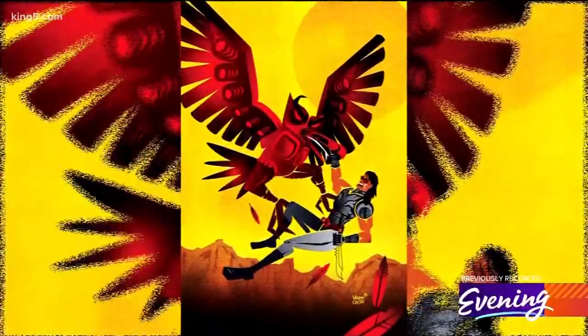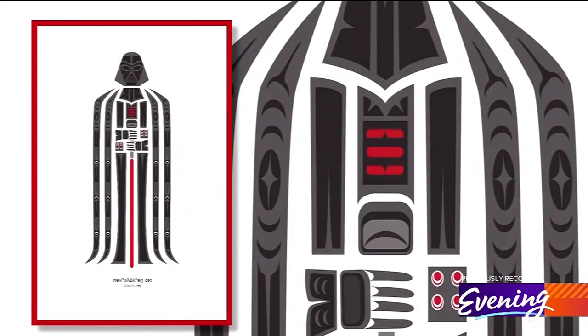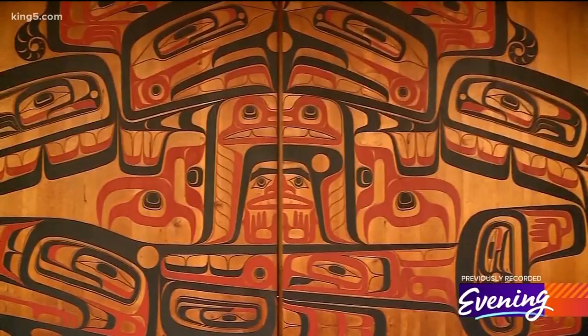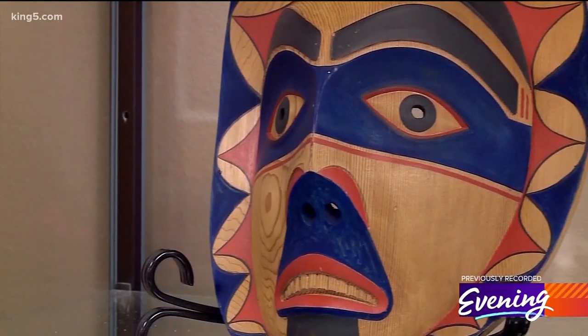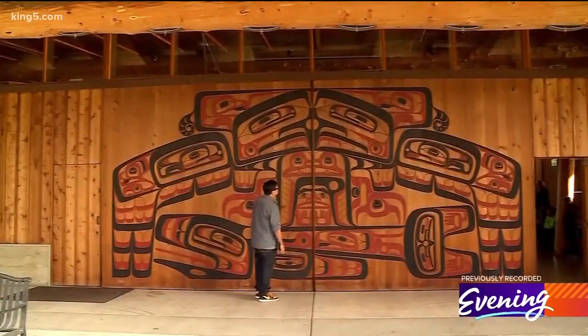He says, "I'm a storyteller — I'm doing the same thing that my ancestors did hundreds of years ago." What sets Jeffrey's work apart is his use of form line. This took patience to create. Instantly recognizable here in the Northwest, the indigenous art form dates back thousands of years.